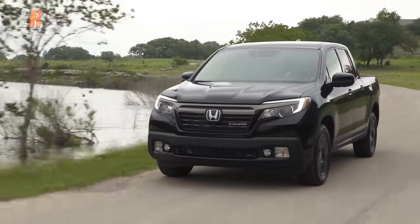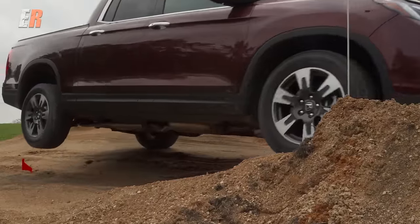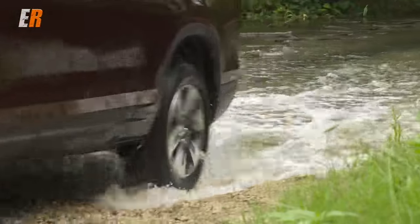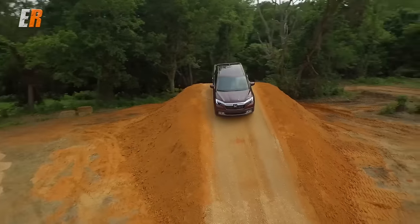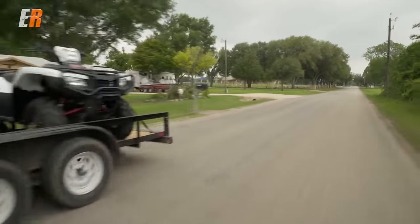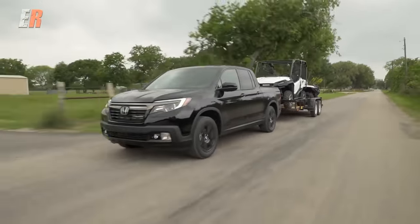There was the usual paved driving on highways and different roads. We drove the Ridgeline on an off-road course where we could see and experience its all-wheel drive capabilities with its traction management system. We were able to test its overall durability and checked out its towing and hauling capabilities.